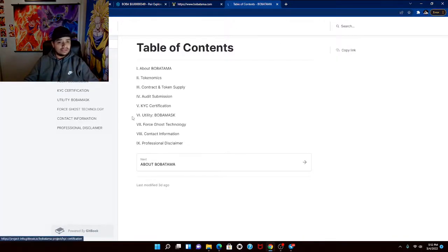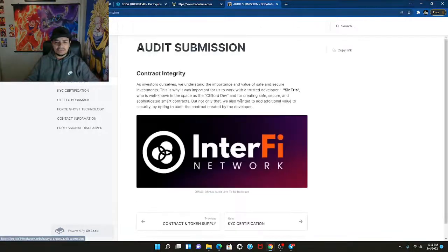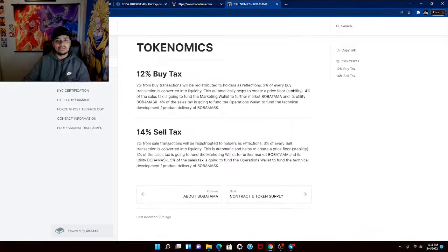They have a table of contents, so they do have a white paper. Tokenomics show a 12% buy and 14% sell. On the audit submission, they mention that as investors themselves they understand the importance of security, which is why they worked with trusted developer Certress, who is well known in the space and is the dev of Clifford. Working with Clifford's developer is very impressive.